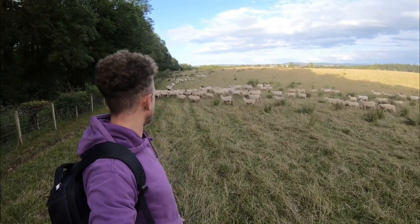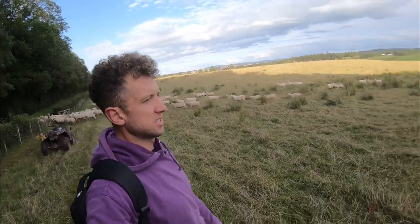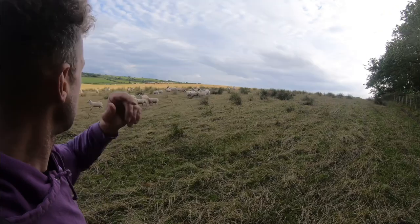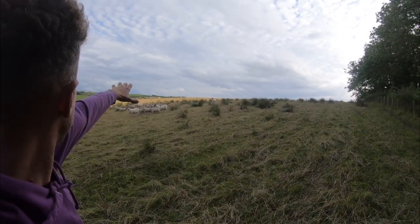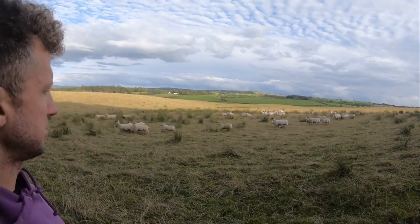She just does her own thing. Sky's just wandering about here bringing these ones down, and obviously the cows are at the brow of the hill — we're just trying to make sure they don't come over and upset anything.